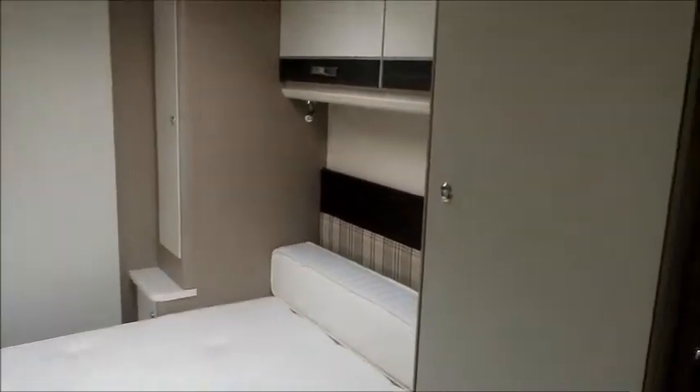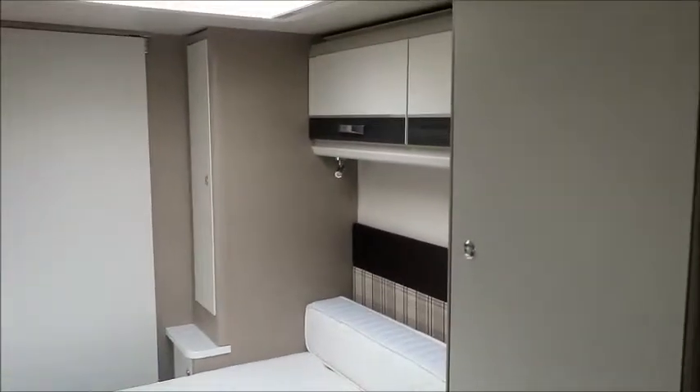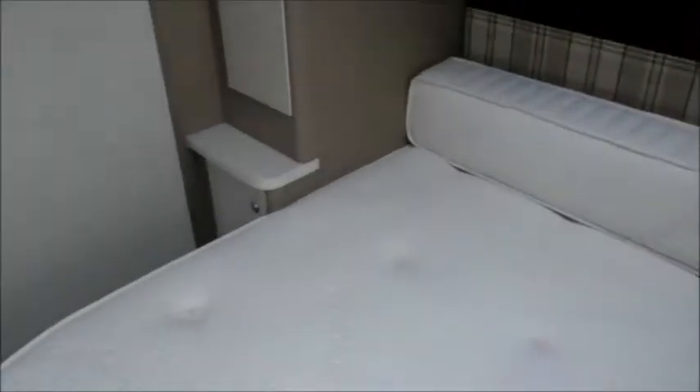Then we've got an island bed with a his and hers wardrobe — you can probably guess who will have each one. High-level storage lockers, and a Duvalet memory foam mattress which extends out to fill the space.